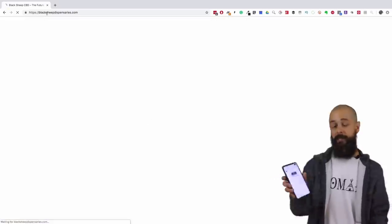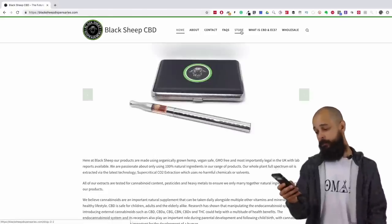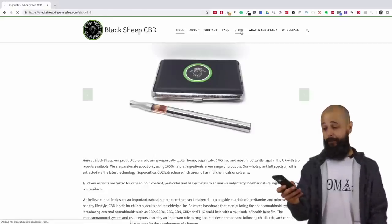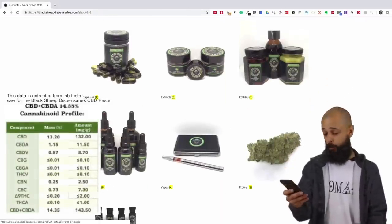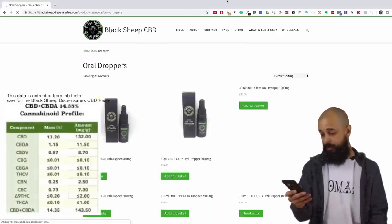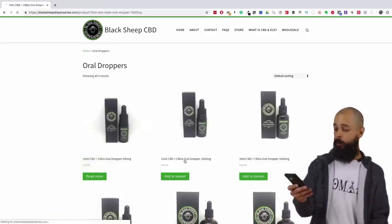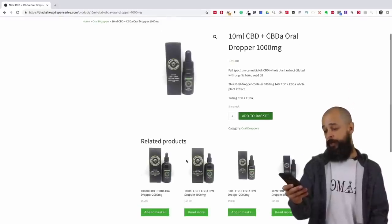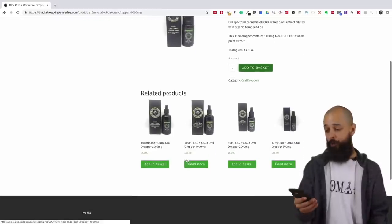If you want to grab any of this stuff, go and head over to blacksheepdispensaries.com. When you get to that website it's going to tell you that at Black Sheep, their products are made using organically grown hemp, vegan safe, GMO free and most importantly legal in the UK with lab reports available. They are passionate about only using 100% natural ingredients, and their whole plant full spectrum oil is extracted via supercritical CO2 extraction which uses no chemicals or solvents.